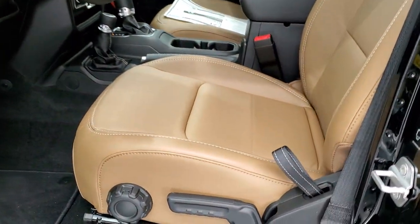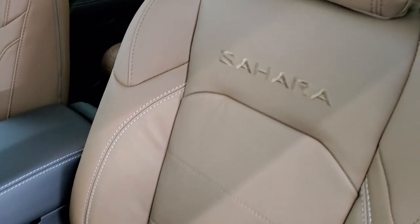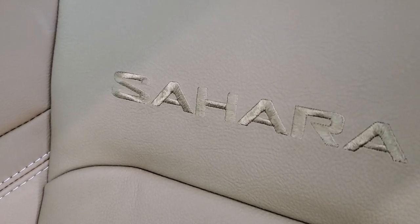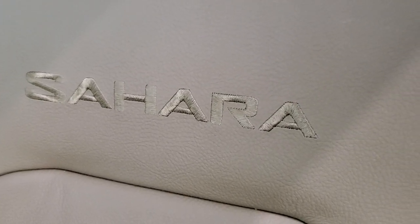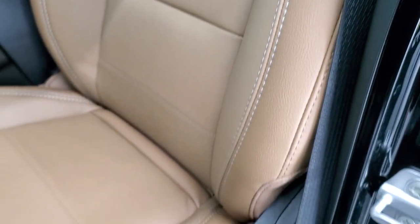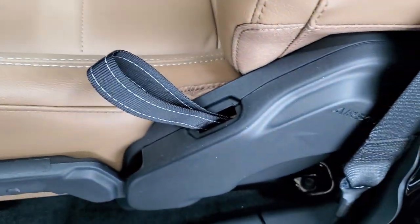Inside, here's a good look at those leather-trimmed dark saddle seats. You get the Sahara name stitched into the backrest — almost like a metallic stitching, it's kind of cool. You also get white stitching along the sides of the seats, and these seats have side airbags.